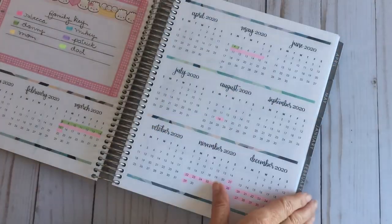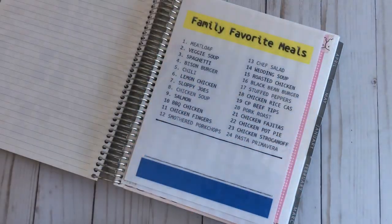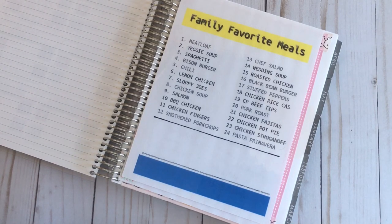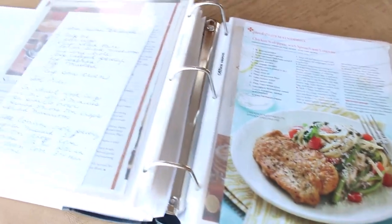First, make yourself a family favorite meal list of about 20 or 25 meals that your family loves and that you can make easily. I keep my list in my planner, and then I use it to shop my house first — to see what I may already have on hand in my fridge and pantry to help me make dinner in the coming week.